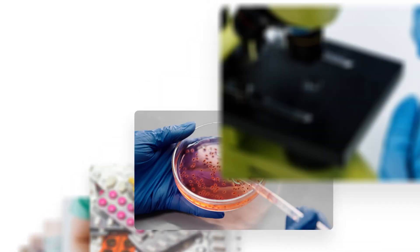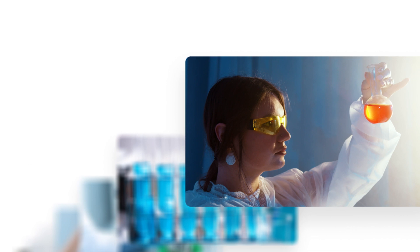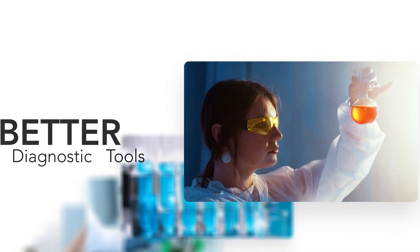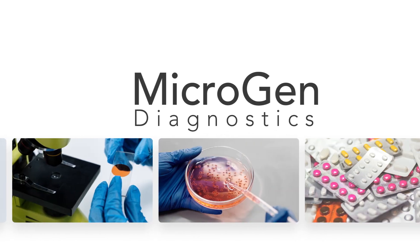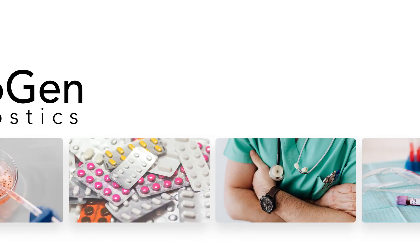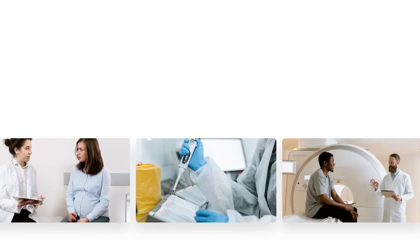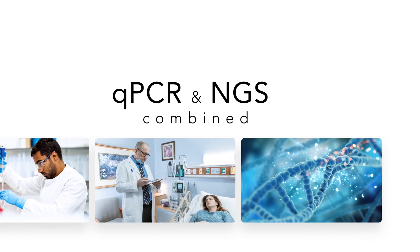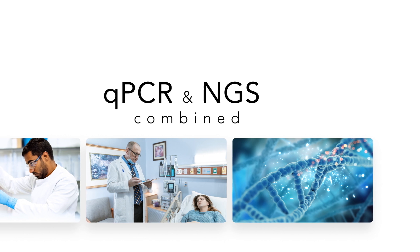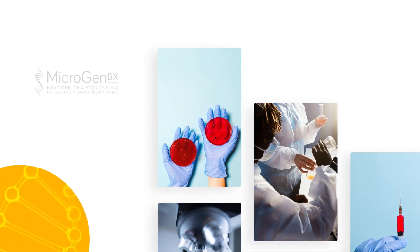If you are like me and treat challenging infections, you are always on the lookout for better diagnostic tools. I have found the DNA sequencing tests from Microgen Diagnostics to be clinically significant for my patients. These tests combine qPCR with NGS, and I'll show you an example test report for a female patient who is suffering from a chronic UTI.